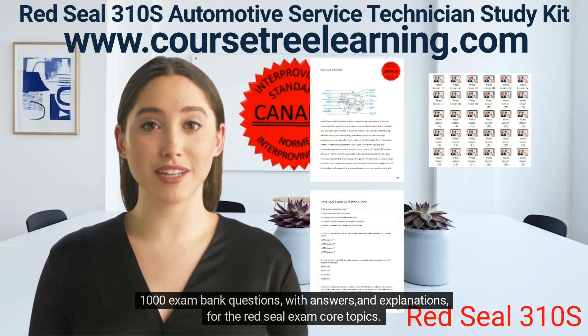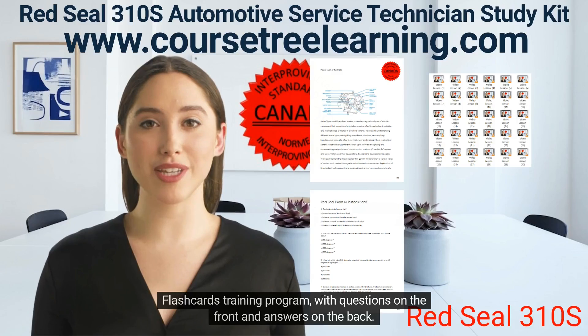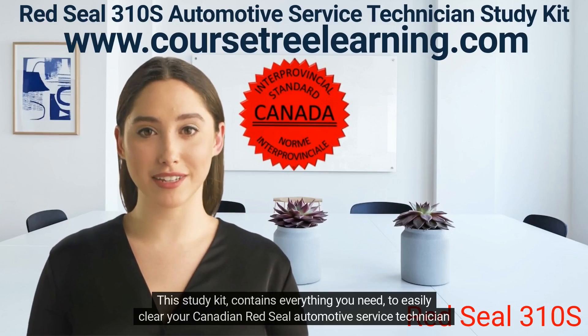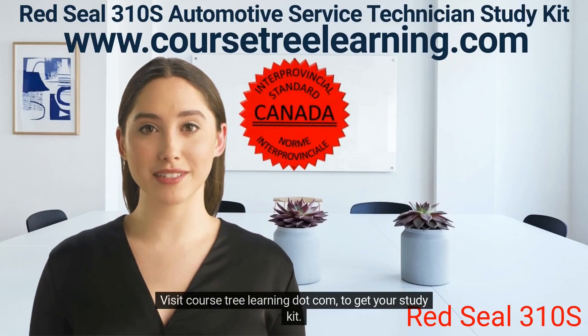1000 exam bank questions with answers and explanations for the Red Seal exam core topics. Flashcard training program with questions on the front and answers on the back. This study kit contains everything you need to easily clear your Canadian Red Seal Automotive Service Technician exam. Visit coursetreelearning.com to get your study kit.